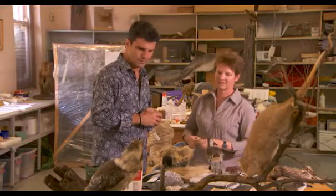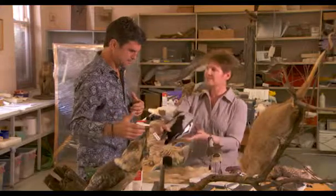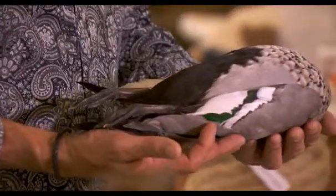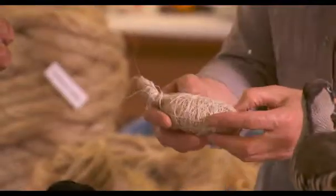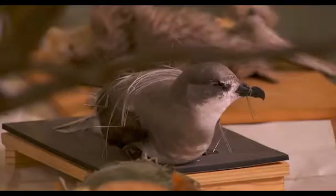Well, first you need to get a dead bird, and we've got a dead bird here that's dead. We keep them in the freezer until we need to use them, and we defrost them, and then we take the skin off and make an artificial body for them, like this. You recreate a body that's about the same size and shape as the original.